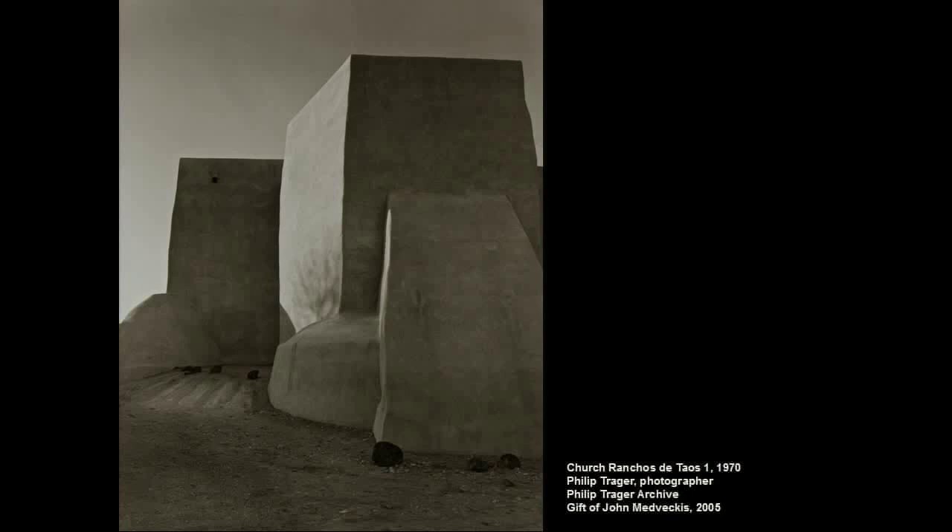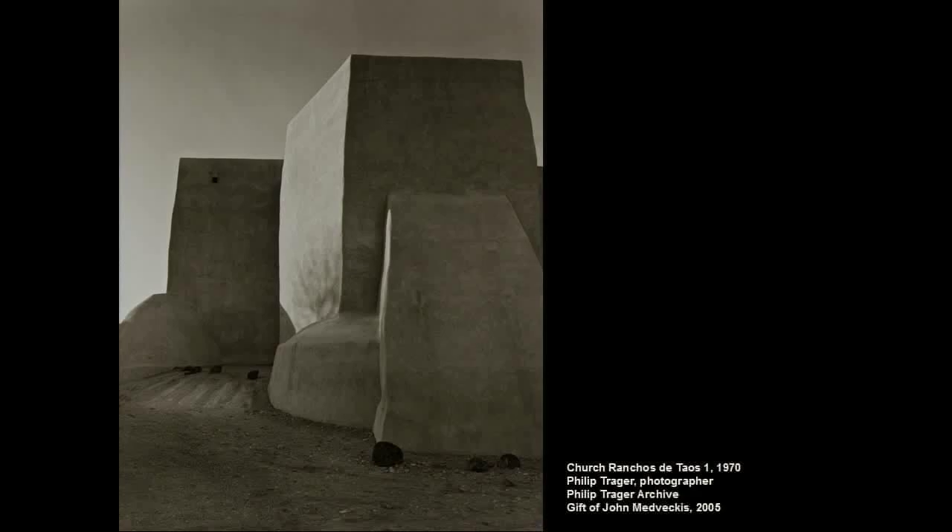Places of worship. Here you have the famous church at Rancho de Taos in New Mexico — this was a gift. And finally, I'll close with an interior perspective and elevations of churches by Richard Upjohn, one of the founders of the American Institute of Architects, who was trained as a carpenter. When he came to the United States, with our great forests and most plentiful construction material being wood, his board-and-batten exteriors and great wooden interiors brought a whole new vocabulary of design to American architecture. So that's the sort of thing we collect and why we collect it. There's lots more — please come to our website and enjoy. Thank you.